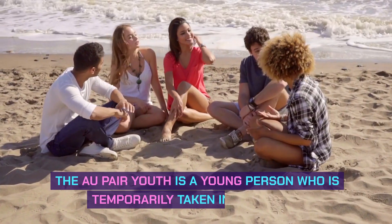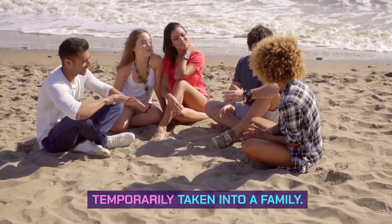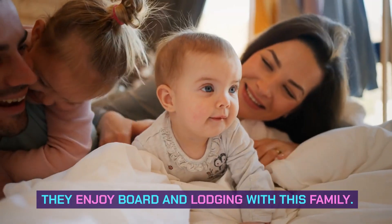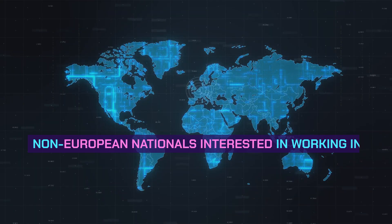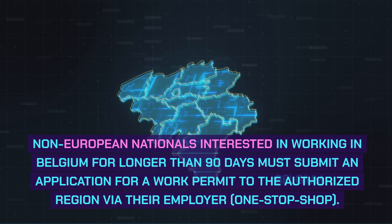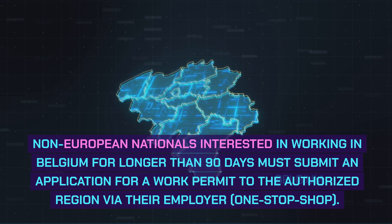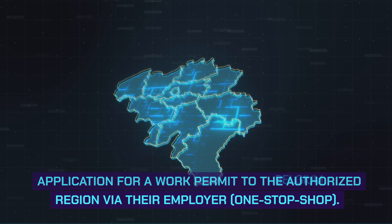The au pair: an au pair youth is a young person who is temporarily taken into a family, and they enjoy board and lodging with that family. Regarding the single permit, non-European nationals interested in working in Belgium for longer than 90 days must submit an application for a work permit to the authorized region via their employer's one-stop shop.